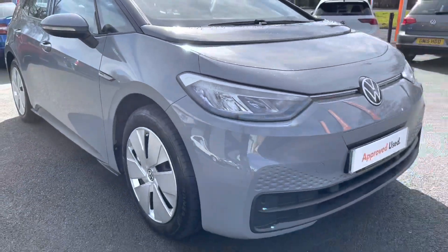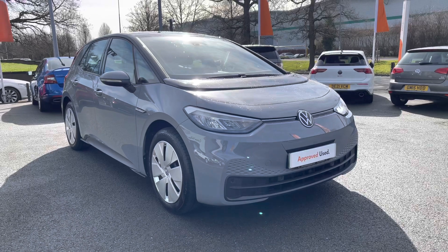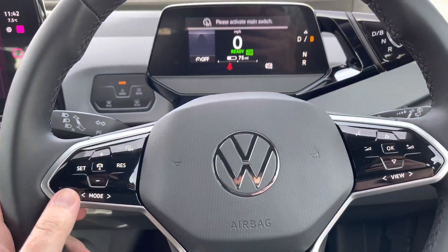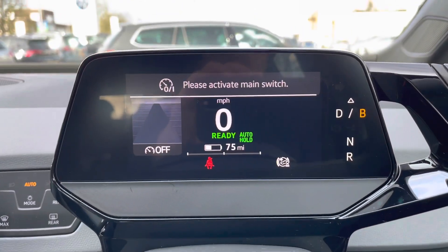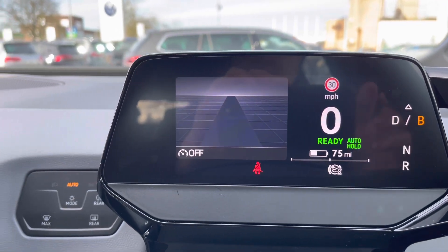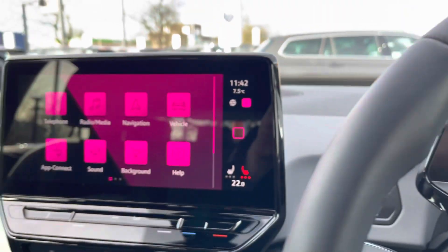That concludes the 360 walkaround. Jumping inside behind the wheel now — if you haven't yet subscribed to our channel, make sure you click the button below for more content. You've got your adaptive cruise control settings on the left-hand side, your right-hand side controls volume and radio stations. There are also automatic headlight switches and front and rear defrost controls.